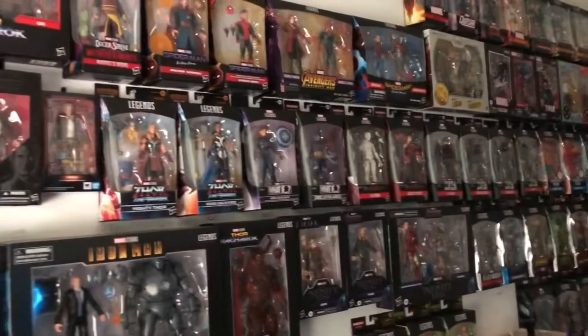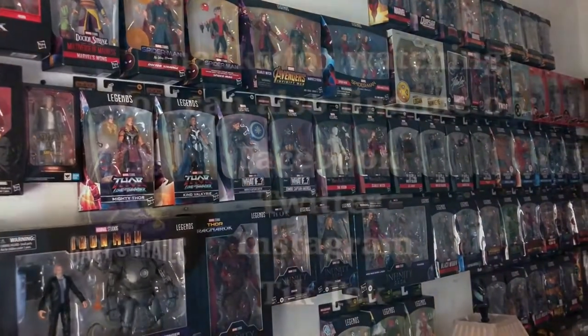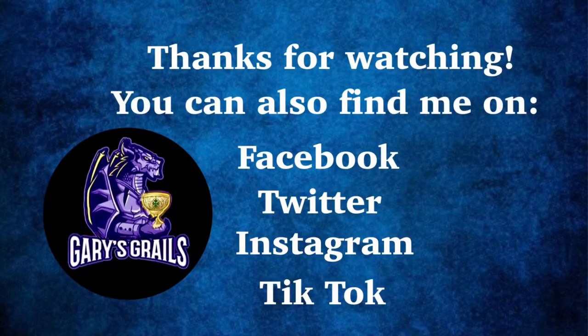Once again, thank you so much for watching. When you guys are out there in the world, happy hunting. See you next time. Don't forget, you can find me on Facebook, Twitter, Instagram, and TikTok.